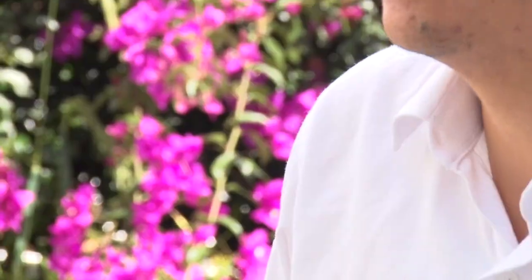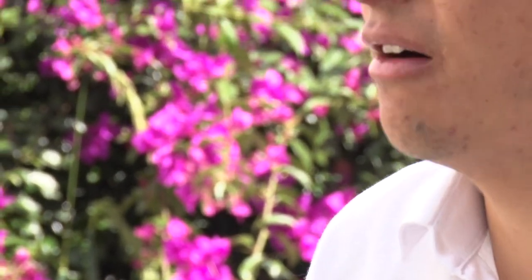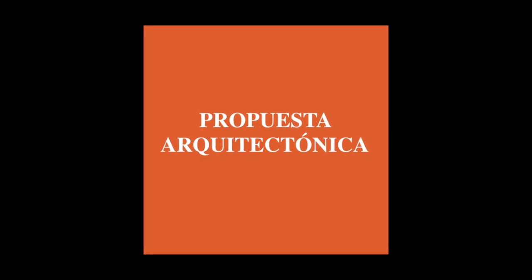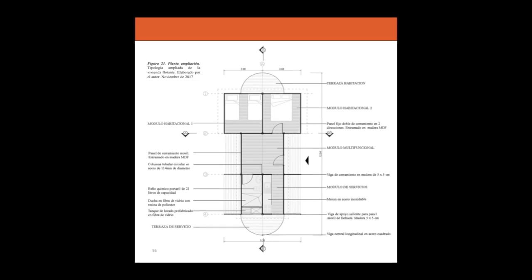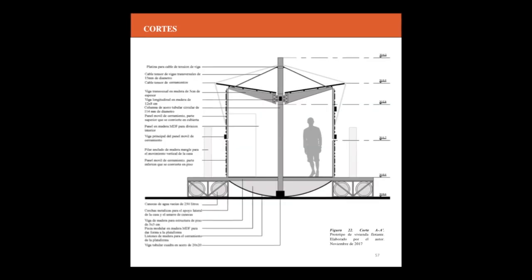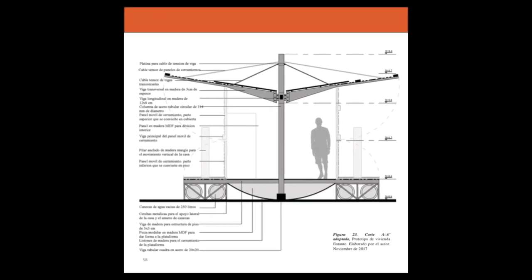What we did was a house that, when the inundation emerges or flows, due to the system and the form, the house is located on four pilots, which allows the house to move more than two meters when the inundation occurs.